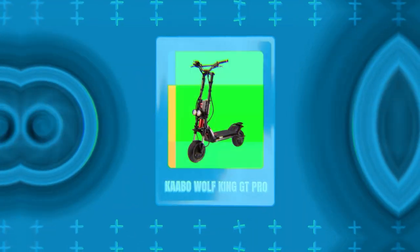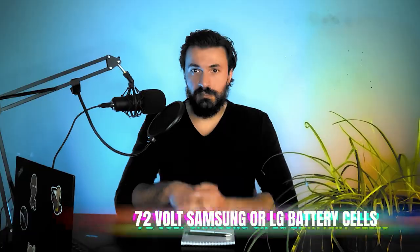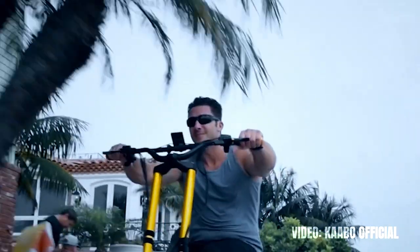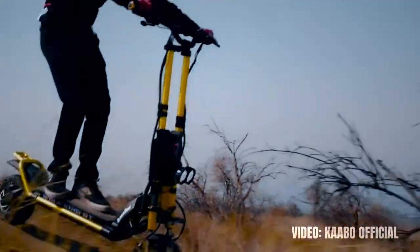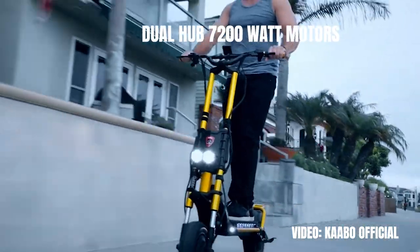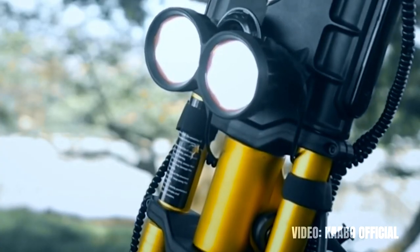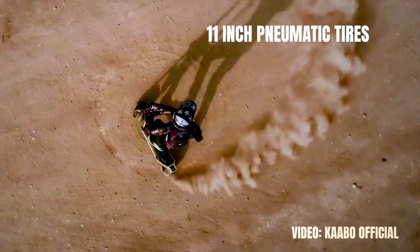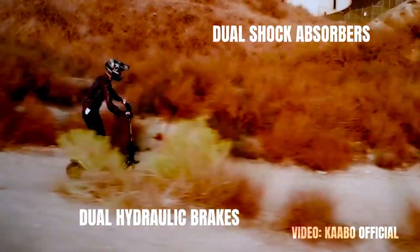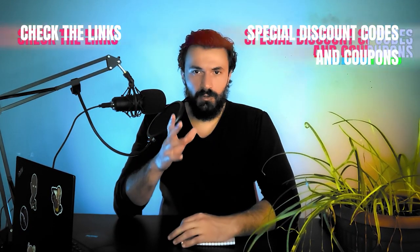The 8th longest range electric scooter is the Cabo Wolf King GT Pro. It has a range of 74 miles on a single battery charge provided by the 72 volt LG or Samsung battery cells. The Cabo Wolf King GT Pro is an all-around player coming from a long line of super quality scooters. Not only does it come with an amazing range but it's also very fast and powerful. The dual hub 7200 watt motors give the scooter a top speed of 63 miles per hour, amazing acceleration and an advertised climb angle of 50 degrees — pure insanity. On top of that you get an IPX5 ingress protection rating, 11 inch pneumatic tires, dual hydraulic brakes and dual shock absorbers. Check the link in the description and use the coupon code for a special discount.